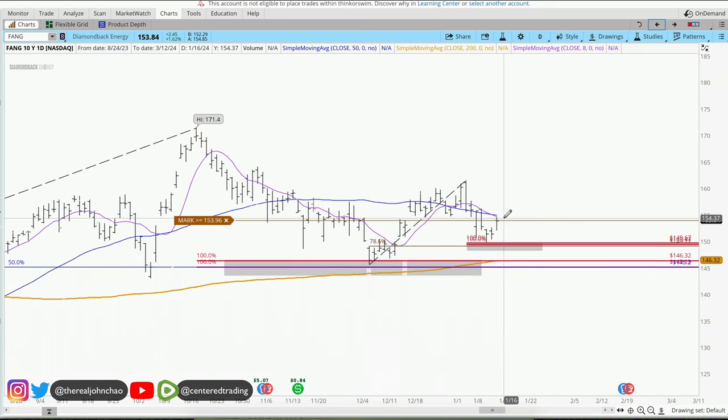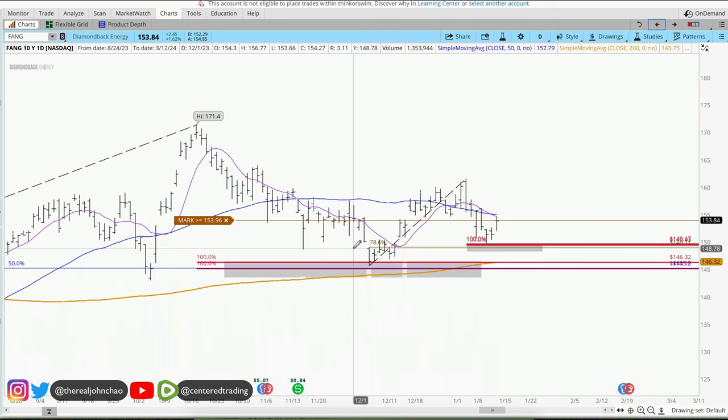If that happens — not financial advice — then consider positioning going long, but you still need to set your stop loss below this pivot low.